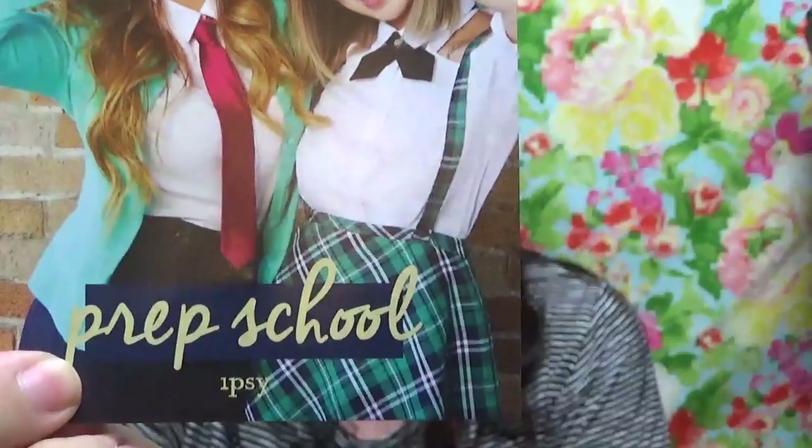Hi guys, it's Toria and I have an Ipsy review. It's Ipsy August 2015 and it is their back to school prep school bag. On the back it says: 'Hey lovelies, Ipsy here, your one and only source to the best in beauty. Who, what, when, where, why — all the deets are in your August glam bag. You know you love it. XOXO, Ipsy.'